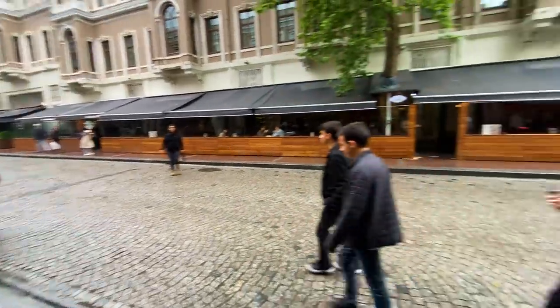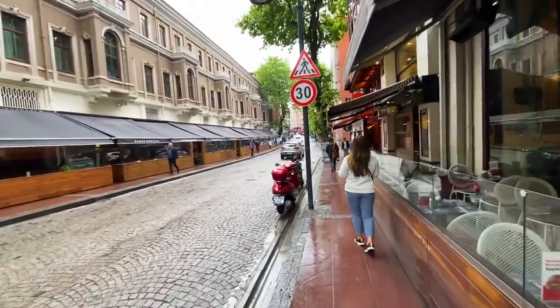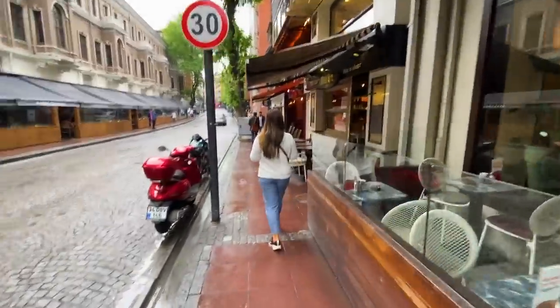Welcome to our neighborhood here in Istanbul, which is on the European side and is called Besiktas. We highly recommend this neighborhood, so come along with us as we go check out the supermarket here.